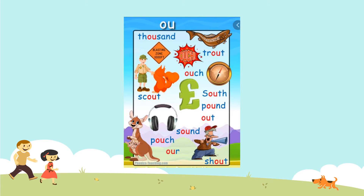Have a look at your words and have a look at my words. Have you managed to get all of the words I've got, or have I got some that you haven't got? Or probably more likely, you've got some that I haven't got. We've got: thousand, trout, ouch, south, pound, pouch — like the little kangaroo at the bottom there — and shout. See how many you managed to do, and see if you've managed to beat me and get a few words that I haven't got.